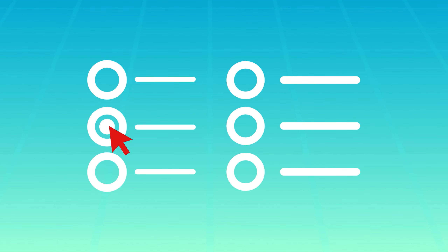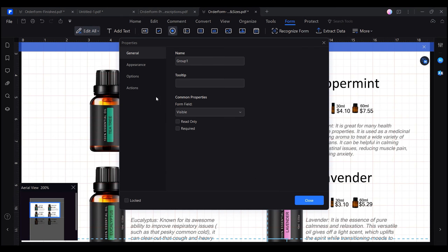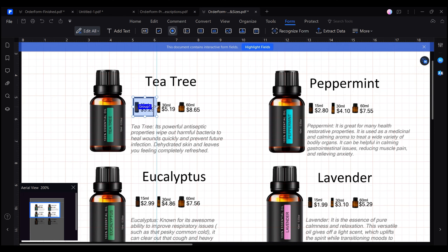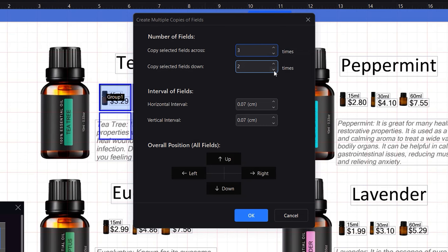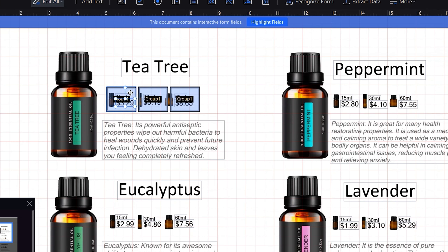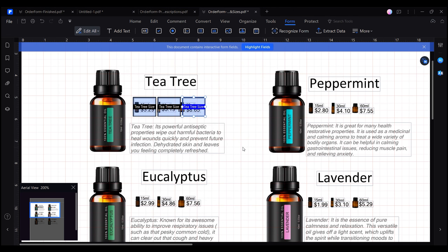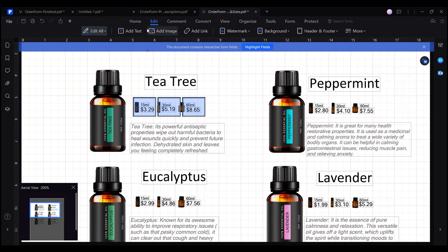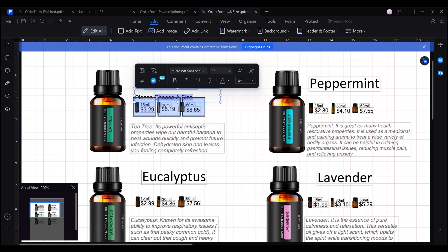Now let's start adding interactive fields. A great way to begin is by using radio buttons, which allow us to provide multiple options for a single question. Even though they typically have a circular shape by default, we can customize them to have a square shape that users can fill in with a cross, and place these buttons over the images of the different product sizes. Keep in mind that to link the options, the fields must have the same name and you have to assign a value to each option — for instance, $3.29 for the 15mm option, $5.19 for the 30mm option and $8.65 for the 60mm option. Additionally, we can enhance clarity by adding instructions using text boxes.